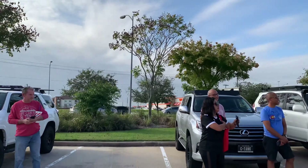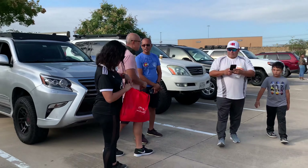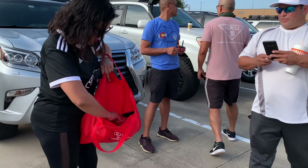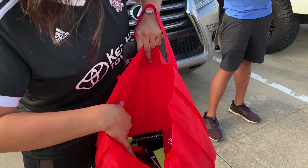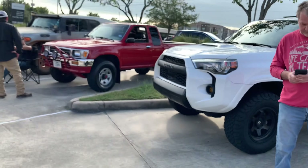Hey guys, if you don't have a koozie, y'all come grab a free koozie from Keating Toyota. Give me one of these — every color. I'll get the red one. Y'all see, you got me some free stuff, you know what I'm saying?